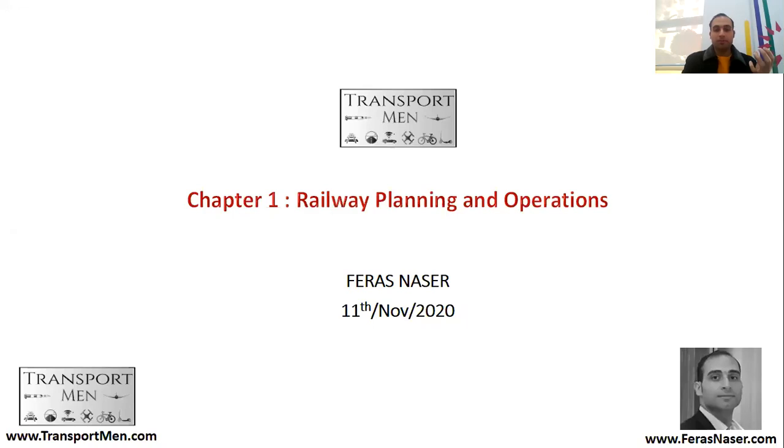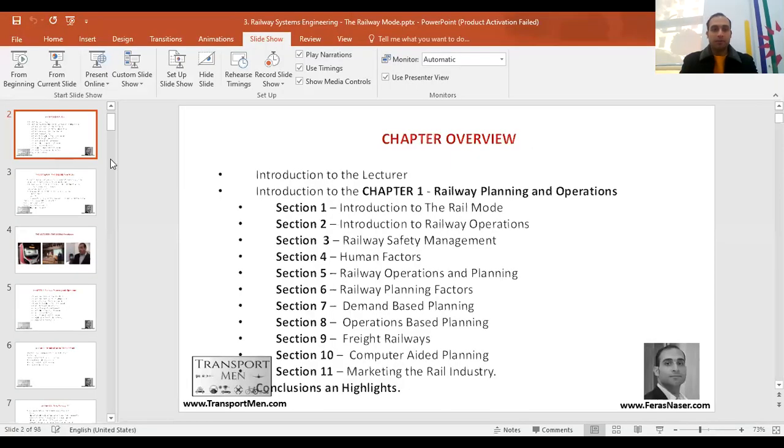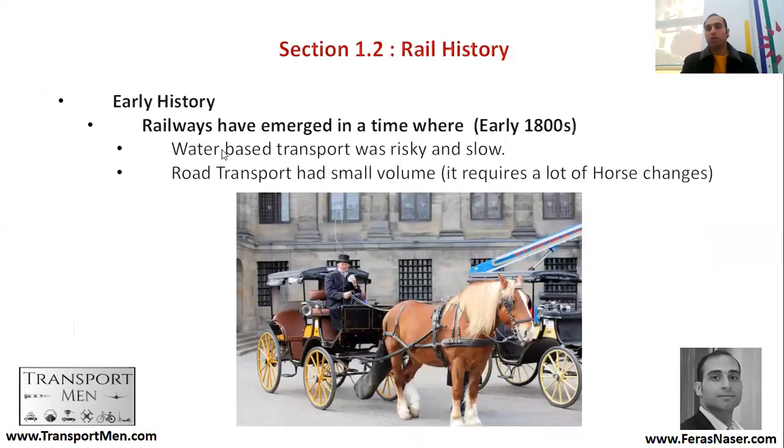How did the rail become a necessity in comparison with horse and cart and water transport? Let's start to have a look at the real history. The rail history has all started back around the early 1800s.